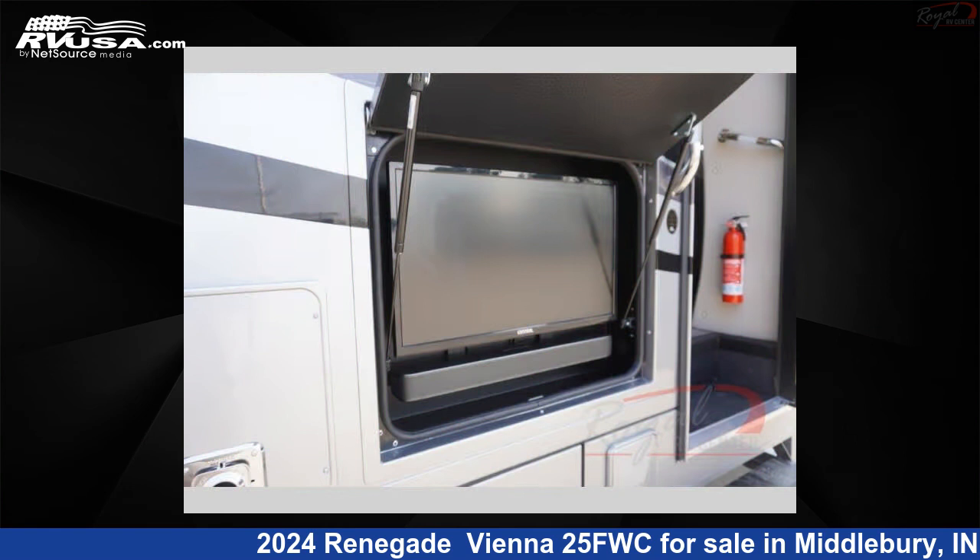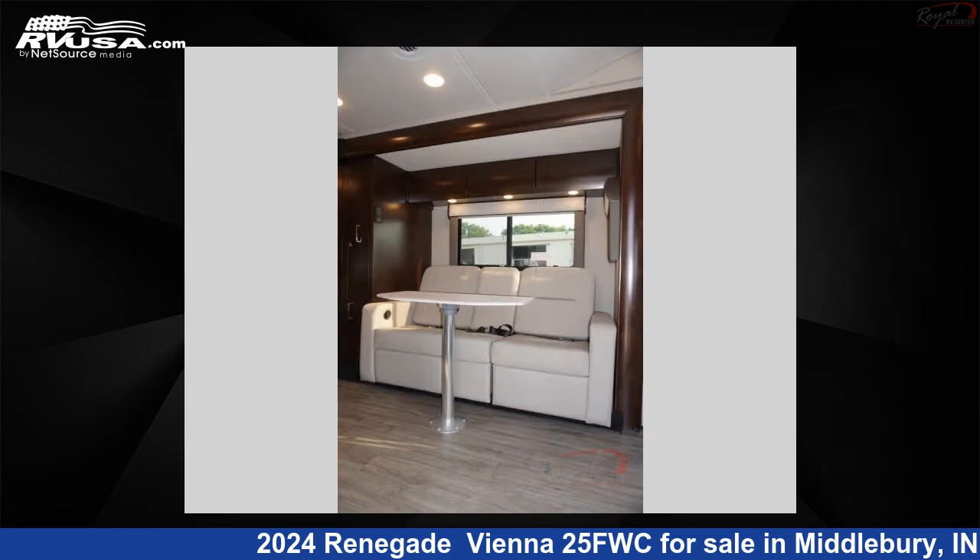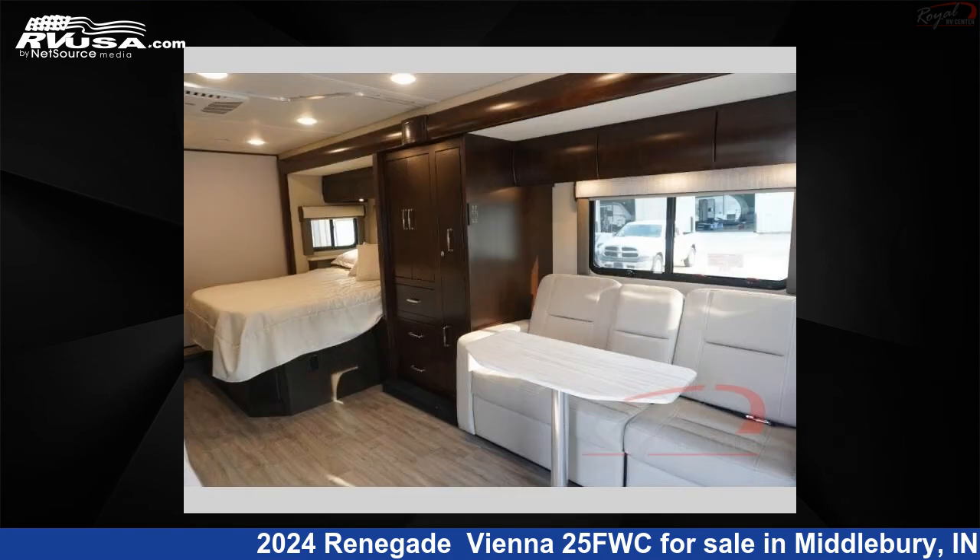This 2024 Renegade Vienna 25FWC is built on a Mercedes-Benz 3500 Sprinter chassis. For more information and pricing on this unit, and to see all units available for sale by Royal RV Center, visit rvusa.com.